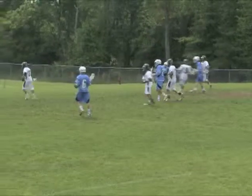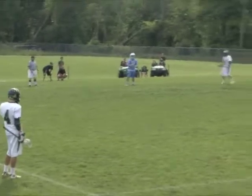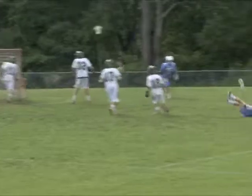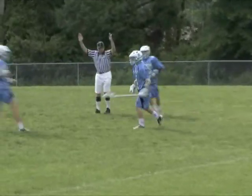And then the Spartans take a 5-3 lead. Watch freshman Skyler Francisco on the run — he rips in this rocket and takes the hit, but he finds the back of the net, and Sparta will eventually take a 6-3 lead after a wild first quarter.